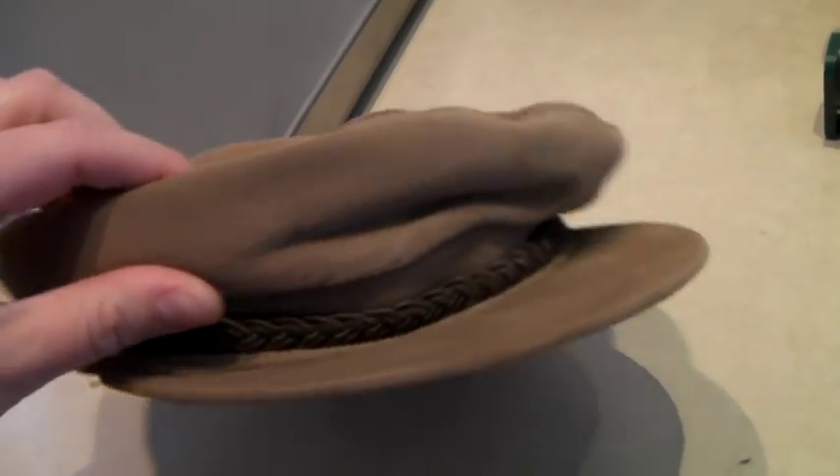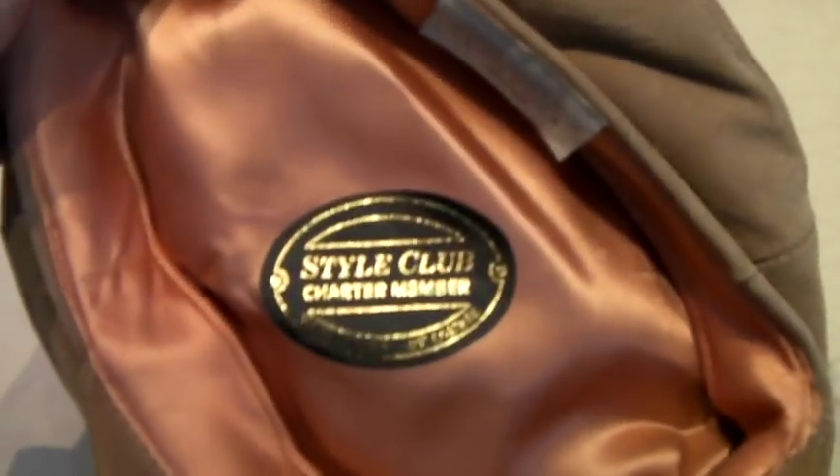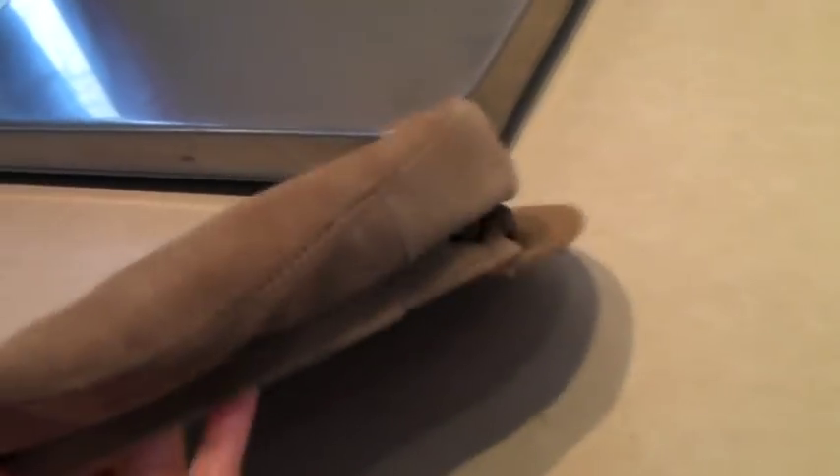This is a suede leather fisherman's cap. It's got a label that says Style Club Charter Member. It's definitely vintage, made in the USA, with a medium tag and the union label. I sold it for a best offer of $35.